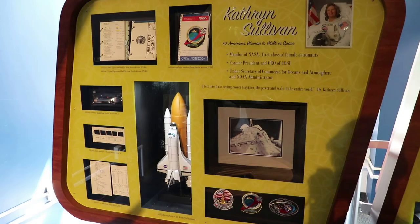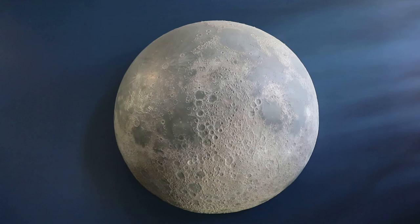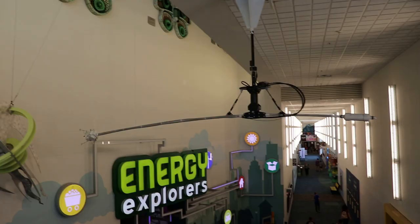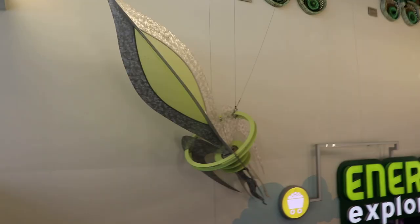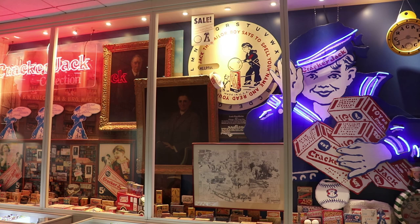There's also a display about Kathryn Sullivan, the first American woman to walk in space and a former president of this museum. I believe this moon display was at the original location of this museum — I saw it in some old photos. This is a display about space stations.